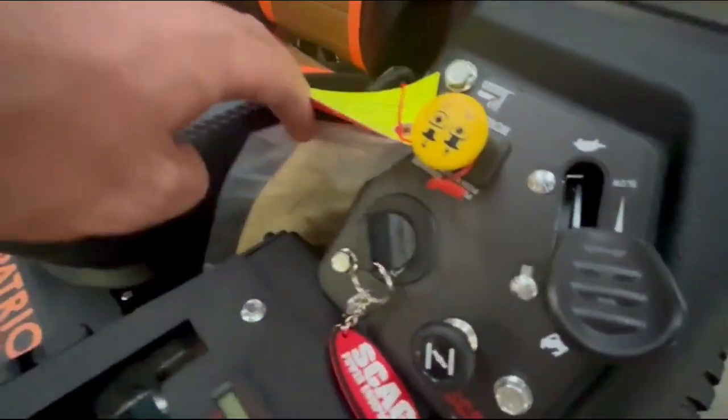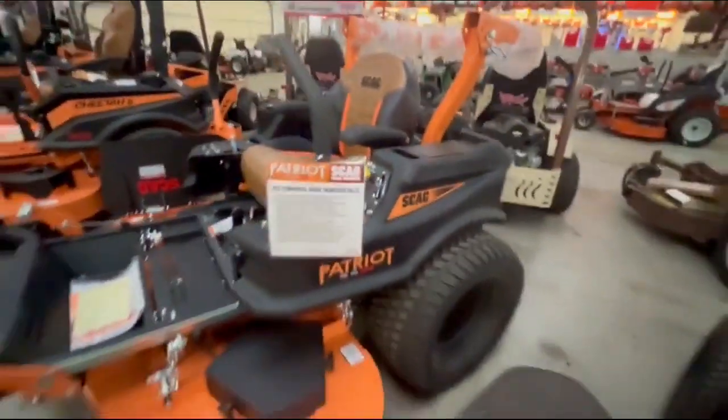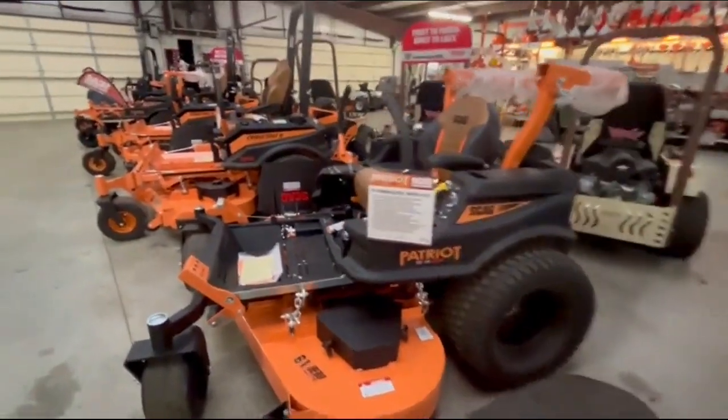The controls are here, real easy to get to on the Scag. I absolutely love the big wheels and tires. This mower has 3400 Hydrogear transmissions that are serviceable.